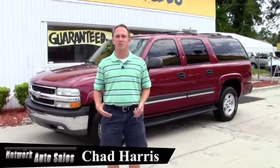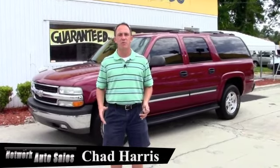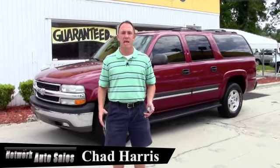Hey guys, I'm Chad with Network Auto Sales and I've got a beautiful Suburban I want to show you. It's a 2005 Chevy Suburban LT loaded with leather. Come check it out.